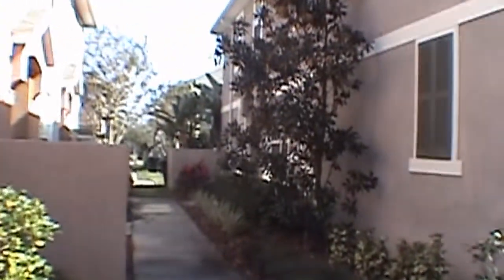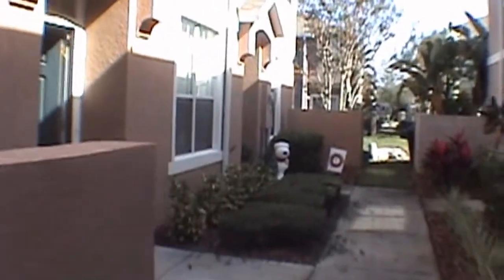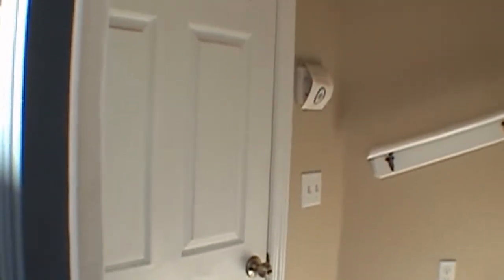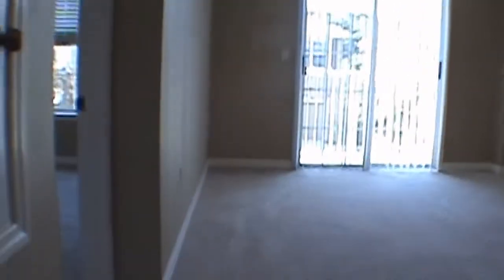Come on in and we'll take a quick look. This is a two-bedroom, two-bath, one-car garage unit. It is two stories. To the left is the entrance into the one-car garage. The unit features carpet flooring and tile, blinds and ceiling fans throughout.